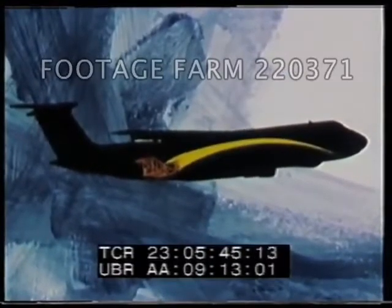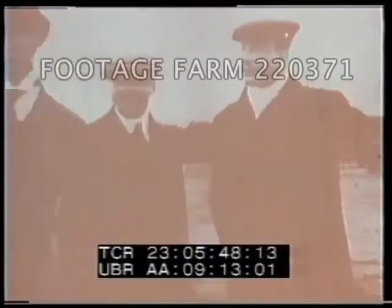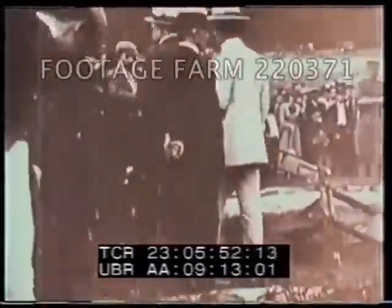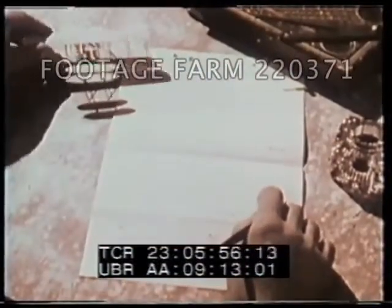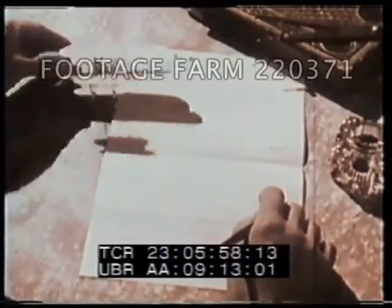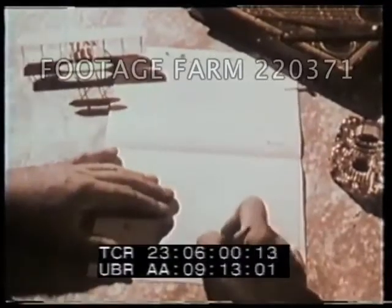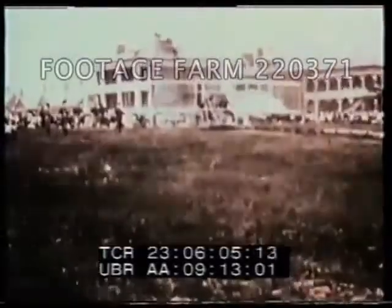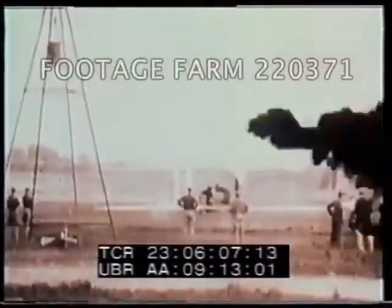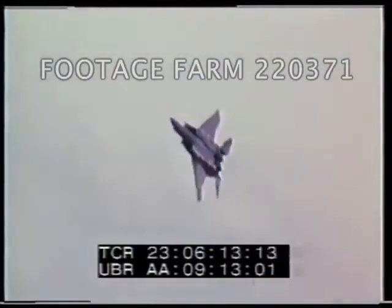Despite the enormous potential of the Wright brothers' first success, they could find no one interested enough to buy their invention. It wasn't until 1908 that the War Department asked for a machine to carry two persons a distance of 125 miles at an average speed of 40 miles per hour. The Wright brothers won the bid, and the Air Force was born. The realization of man's age-old dream of flying owes a major debt to Orville and Wilbur Wright.